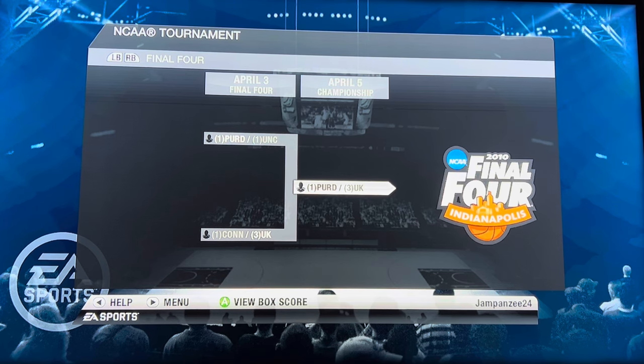I was kind of annoyed with NCAA Basketball 10 for not picking any first-round upsets, but we had some interesting games with Texas A&M upsetting Houston and Florida upsetting Marquette. Not too many upsets overall — I really would have loved to see some more. But there we go: NCAA Basketball 10 predicting Purdue to win it all. Thank you guys for watching, hope you enjoyed it, and I will see you all later.